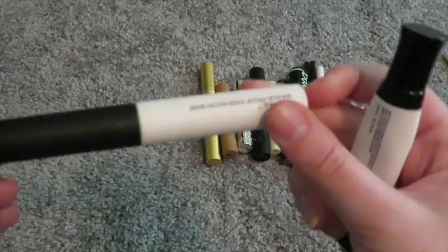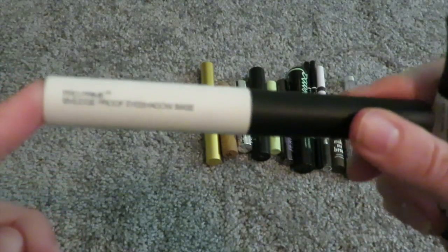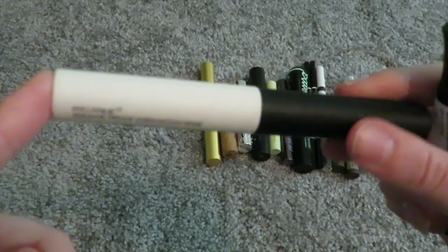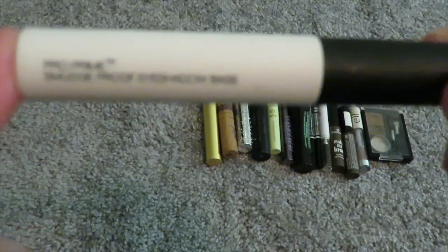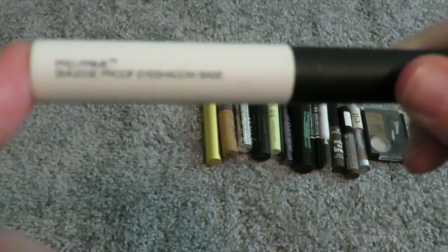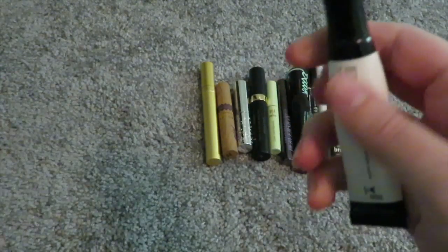On to eye primers. I only have two because I've only found two that actually work on me. I'm wanting to try the Smashbox one when I'm out of my NARS Pro Prime Smudge Proof Eye Base — it's amazing. I have like four of these. It was the first eye primer that did not make my eyeshadows crease. It's $26, but the Smashbox one has twice the product for $21. Keeping this for now.